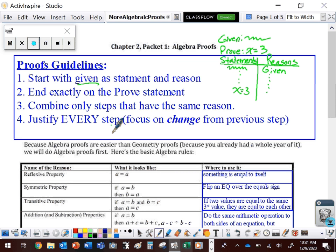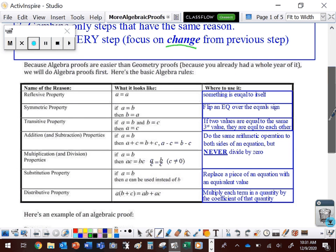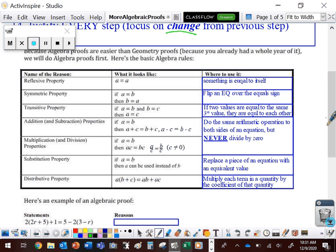What students have trouble with is they look at the statement that they're on and they look for a property that looks like that statement. But what you really want to focus on is how that statement is different from the previous statement. You want to focus on what has changed. So what we need to do right now is take a look at the properties that we have and see how we can use those to prove things.